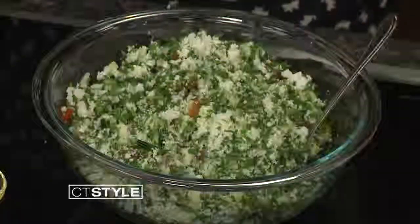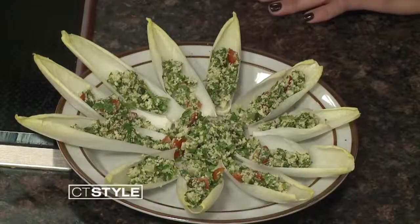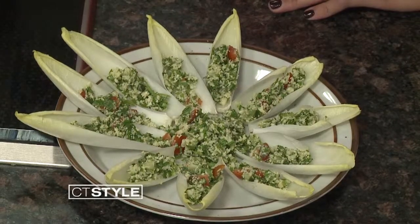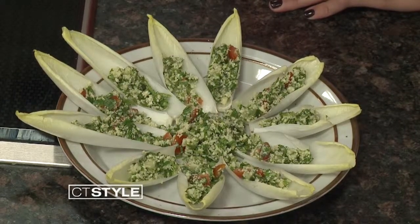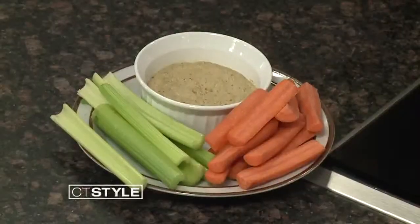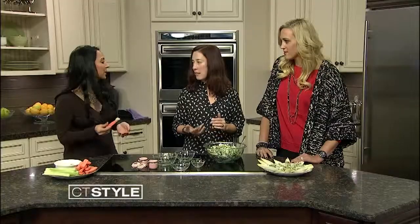And what are you serving it on? I took some Belgian endive — it's a slightly bitter green, but it looks so fancy. I break off the individual leaves and just put a tablespoonful of the tabbouleh in there, so you don't have to have bread. Again, watching carbs. And what goes better with tabbouleh than hummus? I've made hummus here and I've got the recipe up on my blog — it's made with cauliflower instead of chickpeas, so once again we're watching the carb intake. It's pretty similar; it's not exact, but you roast the cauliflower first — that's the key.